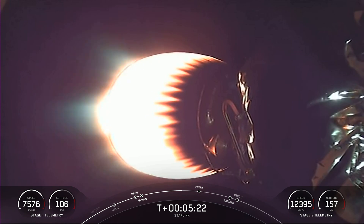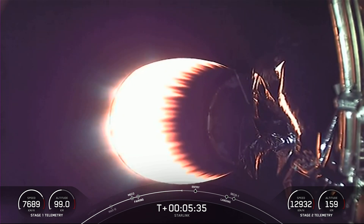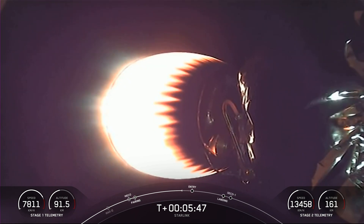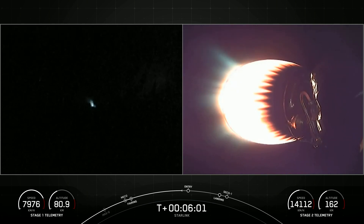In just about a minute, we're coming up on our first stage acquisition of signal at Bermuda, and entry burn one. That will be the first of two burns for the first stage. You're looking at a view of stage one on the left and stage two on the right. We're just about T plus six minutes into a successful mission so far.